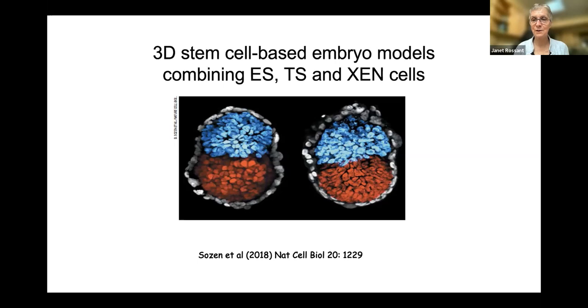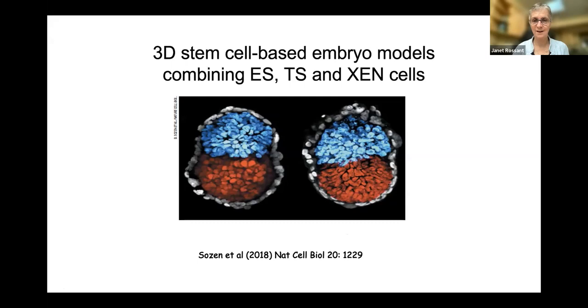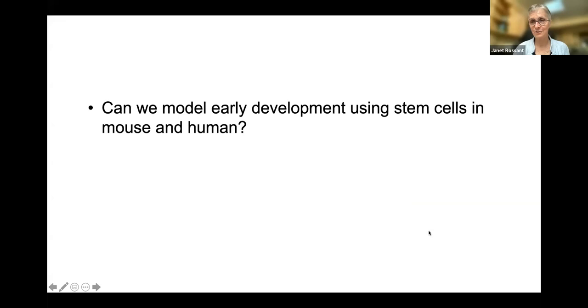Magda Zernicka-Goetz's lab showed that if they took ES cells, TS cells, and XEN cells, mixed them up randomly, and grew them in a three-dimensional matrigel system, they could get segregation of these cells into something that looks like an early post-implantation mouse embryo. One of these is a real embryo and one is what they call an ETX embryoid model. They do sort out and behave like cells in the embryo — but like the post-implantation embryo, not the blastocyst itself.